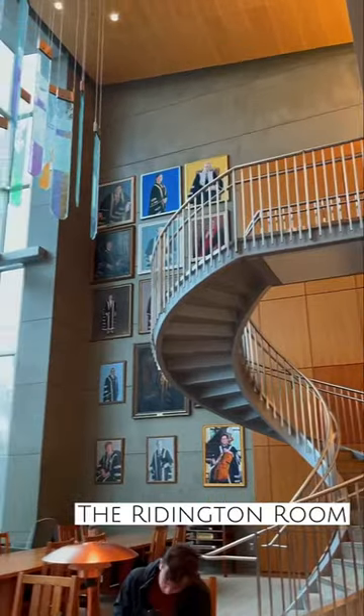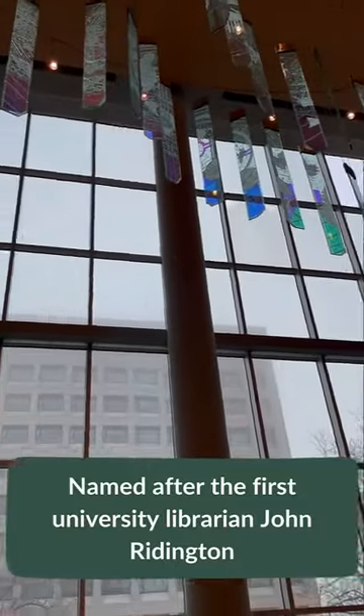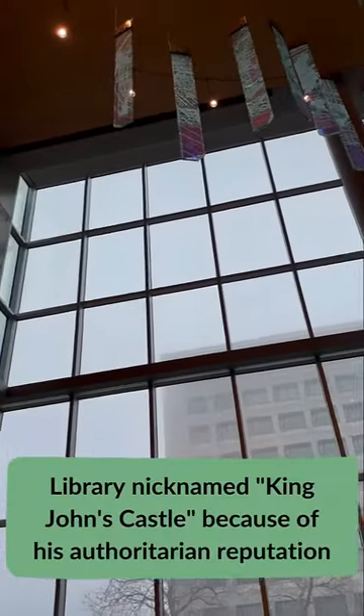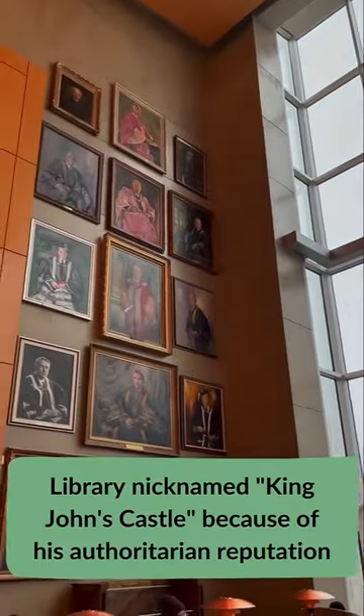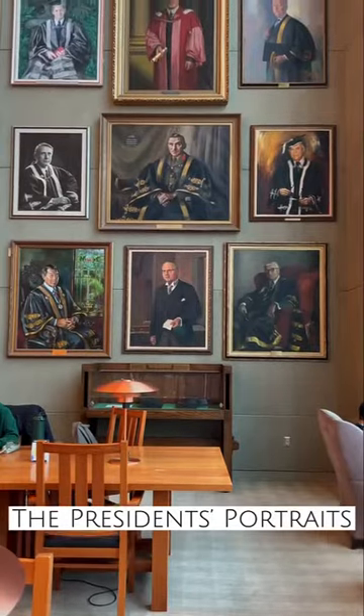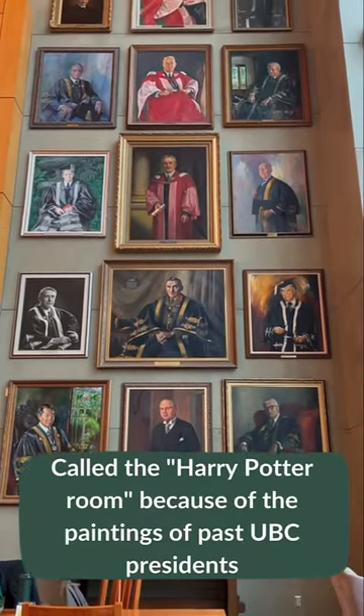The Ridington Room, also known as the Harry Potter Room, was named after our first university librarian John Ridington. He had a reputation as an authoritarian, so the library was nicknamed King John's Castle. The reason the room has its nickname as the Harry Potter Room is because of all the paintings of past UBC presidents.